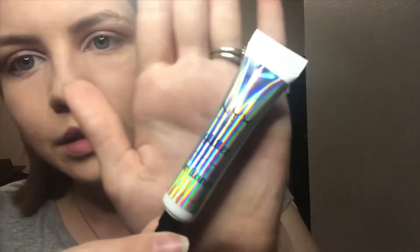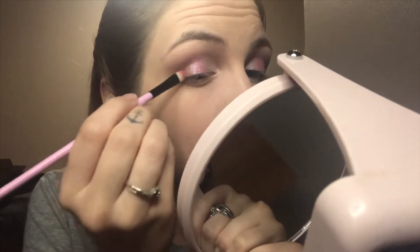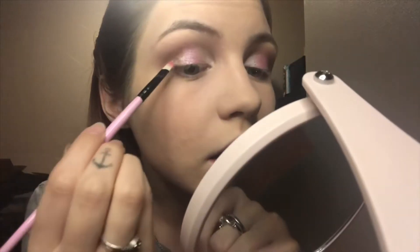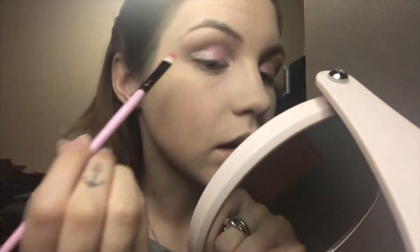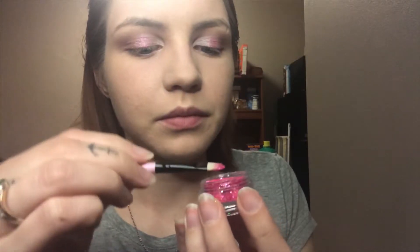I've got my foundation on and powder over that. Now I'm going to go in with a new primer I just bought — it is the NYX Glitter Primer. It has this really pretty holographic packaging and it's like a goldy nude color. It's kind of strange — I really hope this dries clear. I'm actually going to go ahead and go in with this darker glitter, because I feel like the finer glitter would look better on the outside. I'm going to start off with what I hope is a little bit.